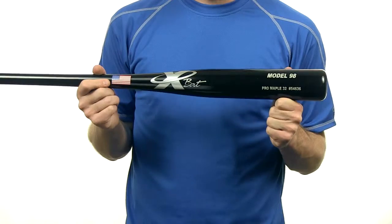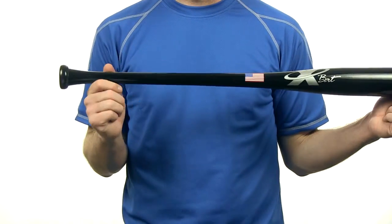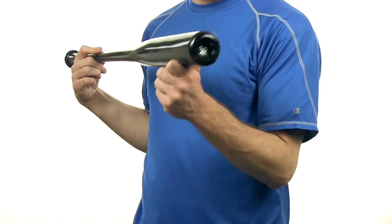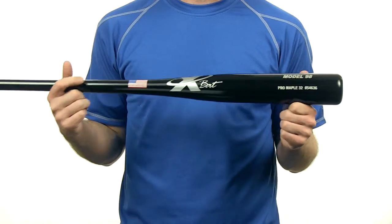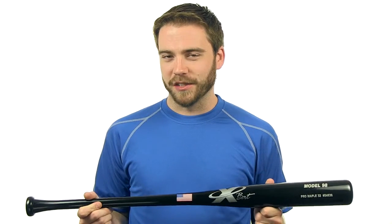It's got an approximate 2 9/16 inch barrel diameter and an ultra thin 15/16 inch handle. It's also got a cupped end but that doesn't keep it from having a slightly unloaded swing weight. Check it out today with free shipping at JustBats.com.